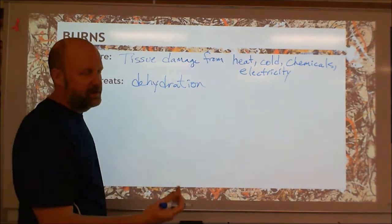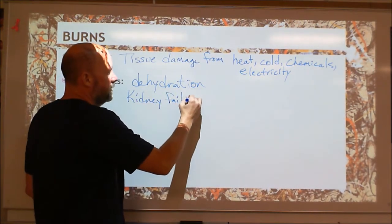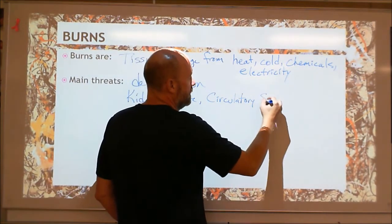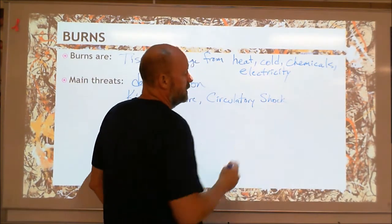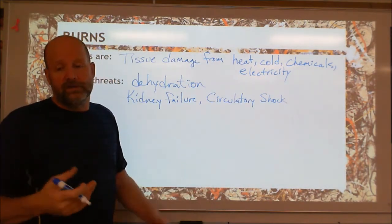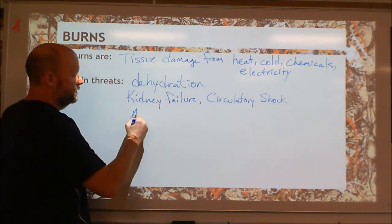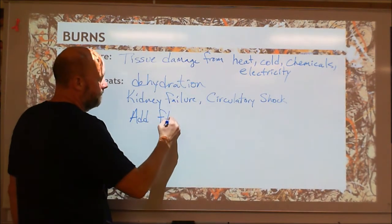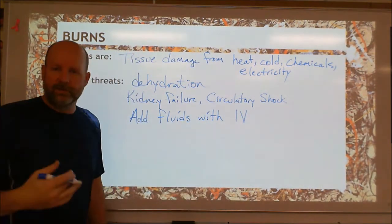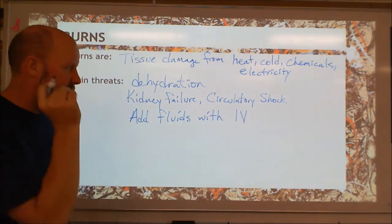What happens if you get severely dehydrated is your kidneys will fail. You can get circulatory shock — a drop in blood pressure. If you don't have as much blood volume because you've lost water, there's less pressure. The main way to prevent this is to add fluids through IVs. An IV is intravenous — it's a bag of salt water, basically, that runs fluid directly into a vein.